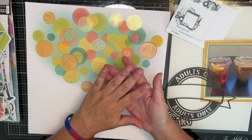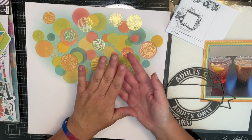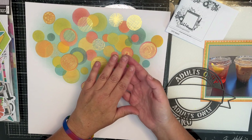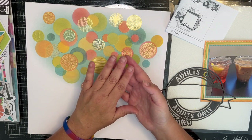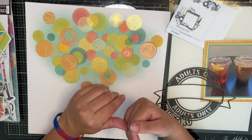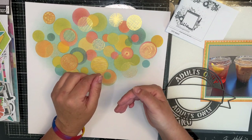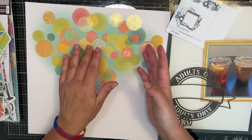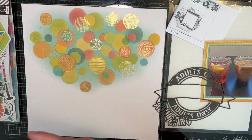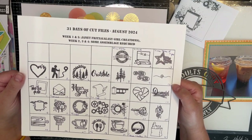31 Days of Cut Files is put on by Janet Fritz and MK Gunn. Janet Fritz is Galaxy Girl Creations and MK Gunn is Some Assemblage Required. They design cut files and you can buy them — you get 31 of them. You can buy them digitally and print and cut them yourself, or you can buy them pre-cut, which is what I do. Because I have one of the first generations of Cricuts where you still have to put the cartridge in, so I have no way of cutting them myself. You get this little calendar with your cut files and it tells you which one they're going to be working with every day.